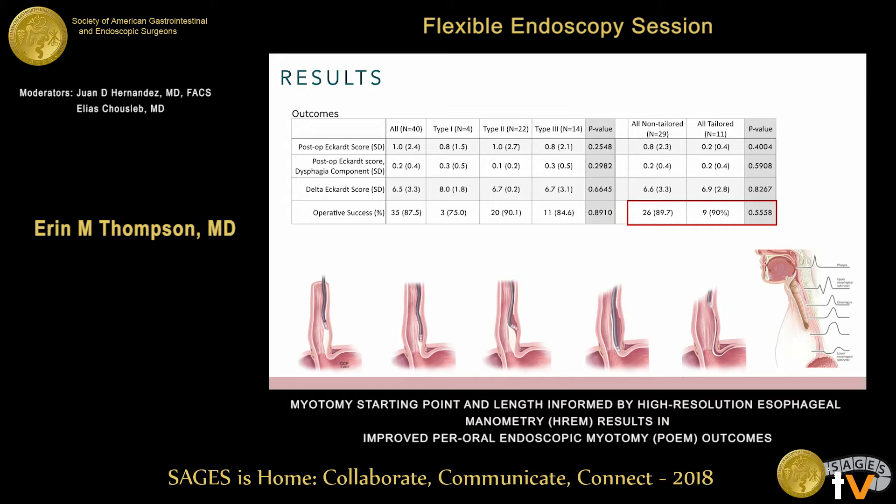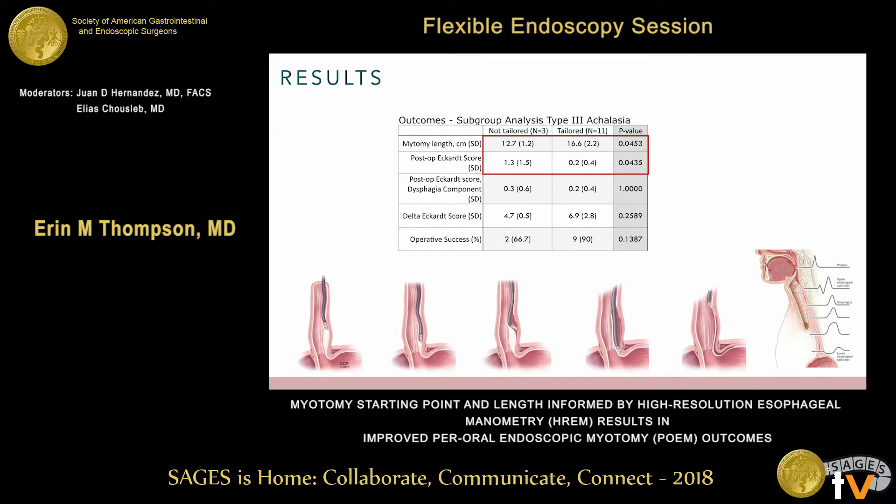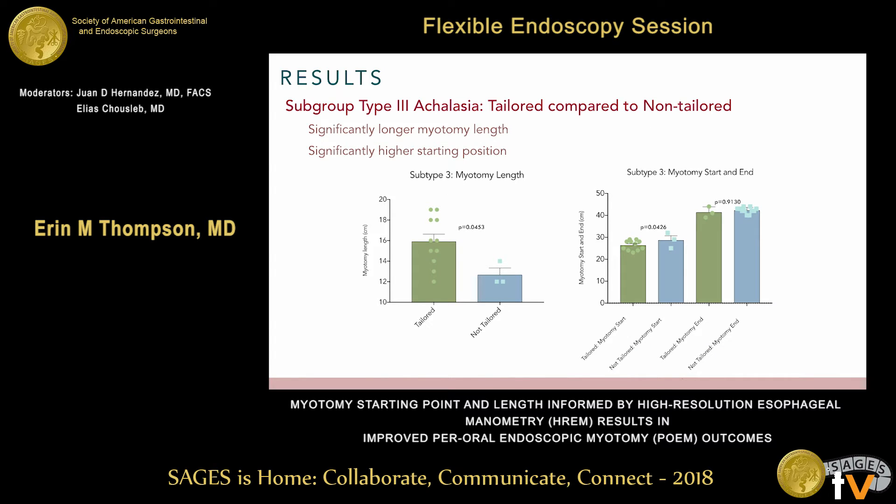Operative success was equivalent across categories, approaching 90%. Looking specifically at type 3 achalasia, comparing tailored versus non-tailored groups, there was no difference in preoperative characteristics, but myotomy length was again longer in the tailored group. We also saw a significantly lower postoperative Eckert score in the tailored group with the longer myotomy. The tailored length was approaching 16 centimeters and was significantly longer than the non-tailored group.